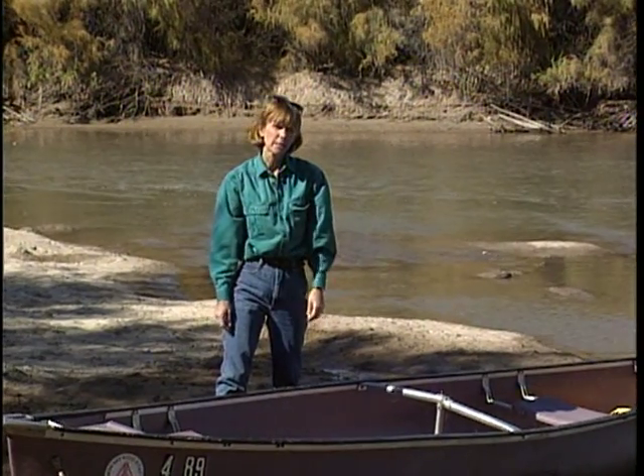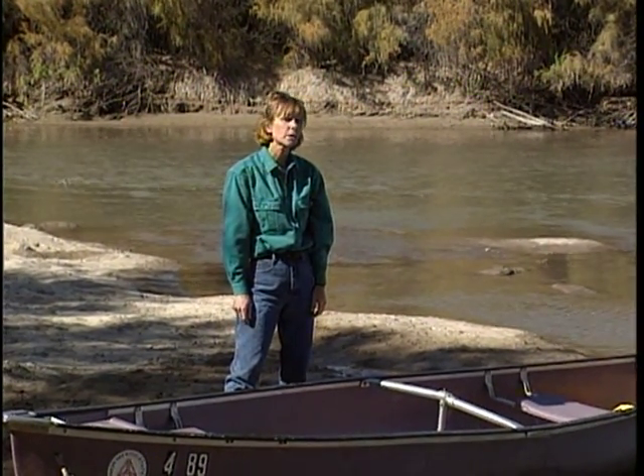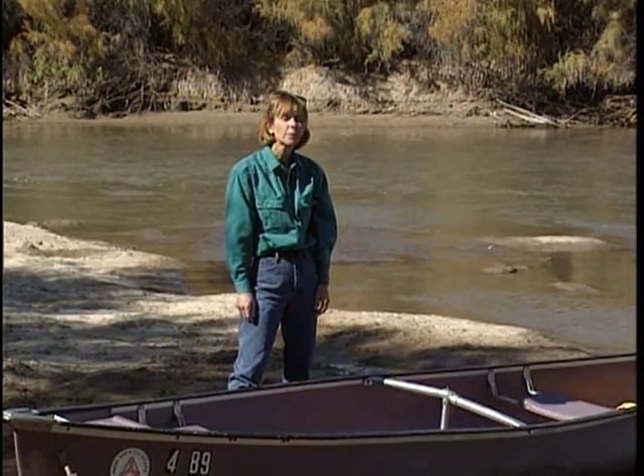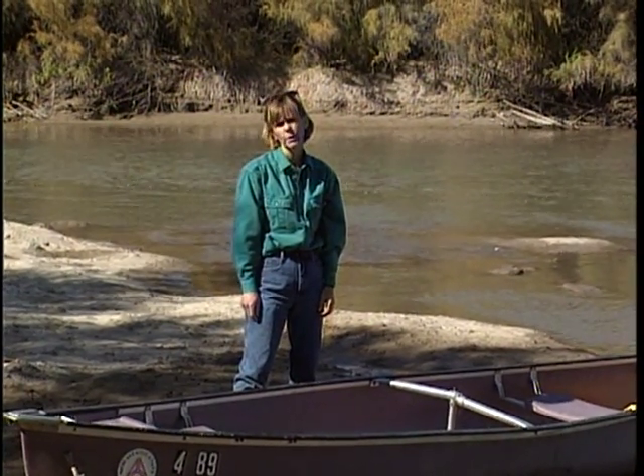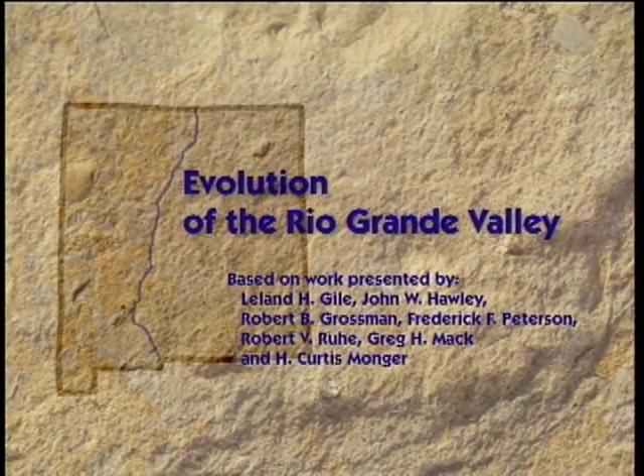The river valleys in these desert environments also provide a vast and highly interesting geological history of the region, if you have the tools to read the geologic records. This is a look at the geological history that scientists in the Desert Project unlocked in one small but highly significant desert river valley, the Rio Grande Valley in southern New Mexico.